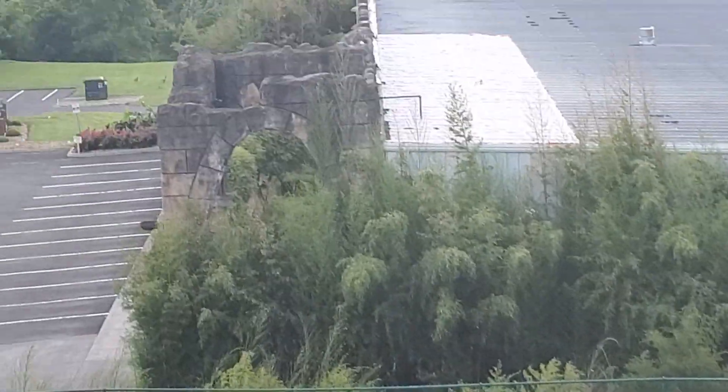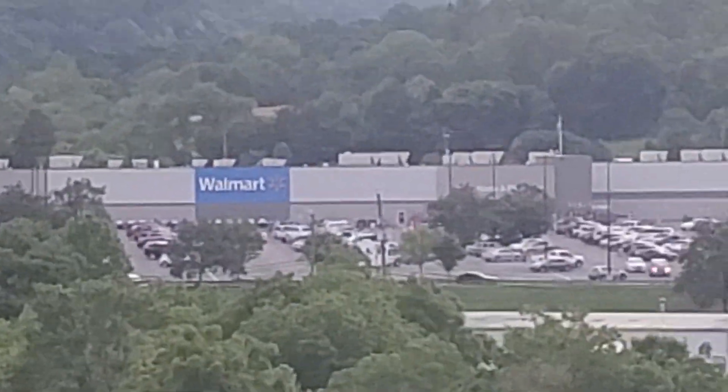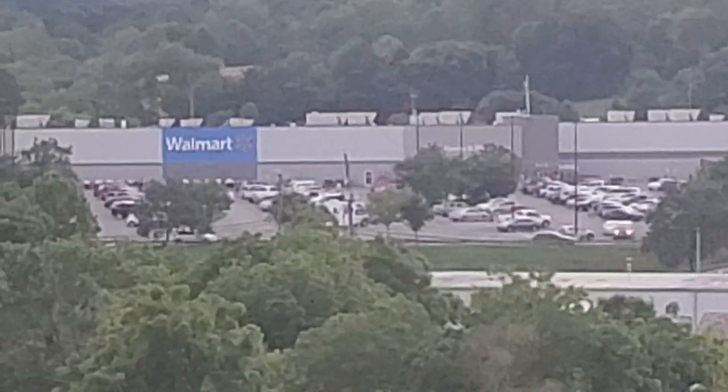The best thing is, the only place that can get me a tire is this Walmart right over here. And they can't get it until tomorrow.